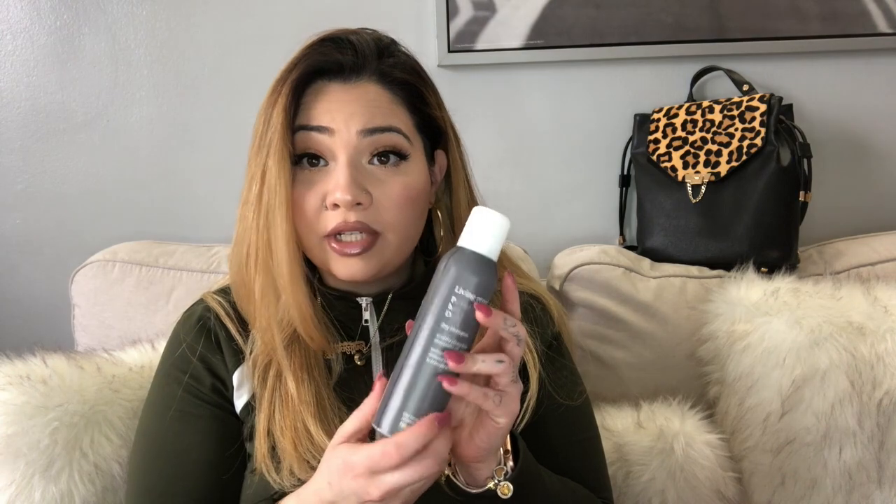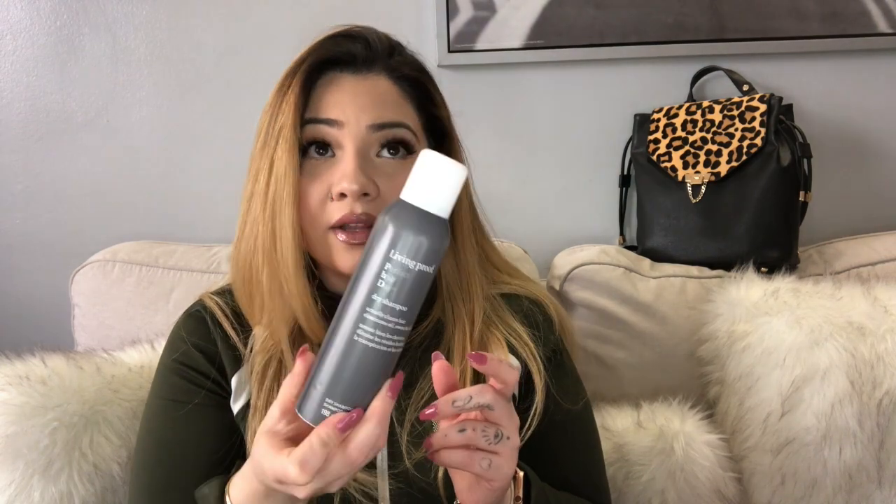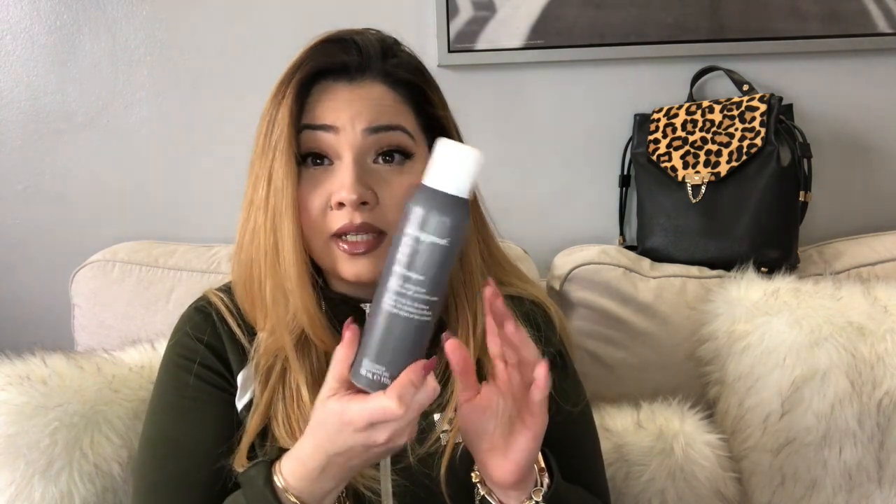I have two more Living Proof products. One is their dry shampoo — I love this one. It smells really good, doesn't leave residue, grabs the oil in my hair, and leaves it smelling and looking good with great volume. This is probably my fifth bottle and I'm almost out. I've tried other dry shampoos but they either left residue, had a smell I didn't like, or made my hair feel heavy. This one makes me feel like I'm not even wearing dry shampoo.